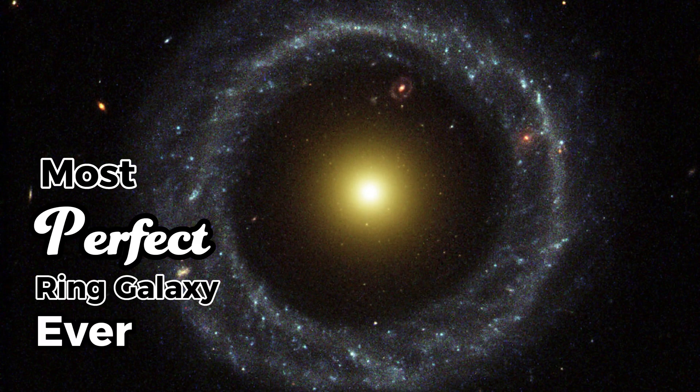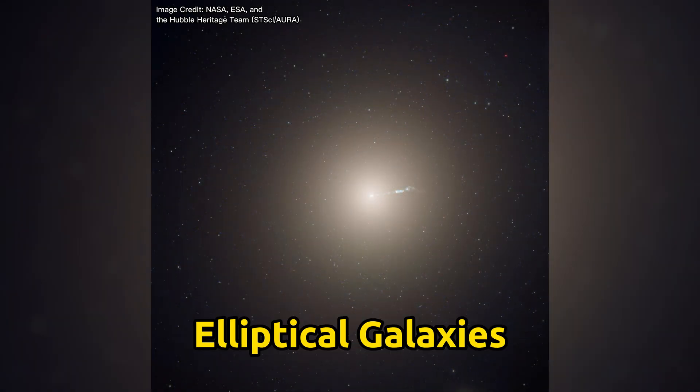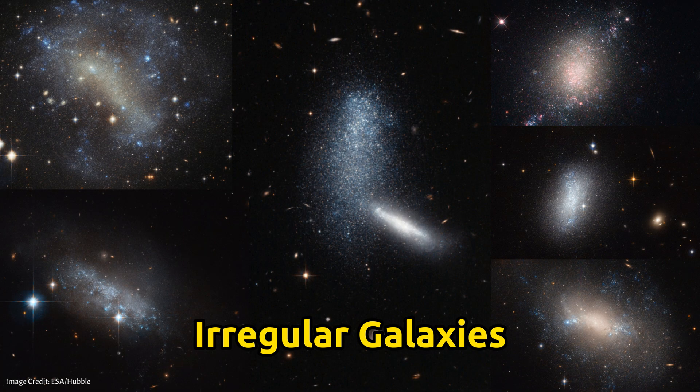This is the most perfect ring galaxy ever found. Now most galaxies fall into three broad categories: spiral galaxies with distinctive spiral arms like the Milky Way, elliptical galaxies which are basically just massive blobs like M87, and irregular galaxies which are, well, irregular.